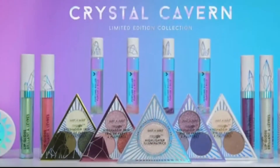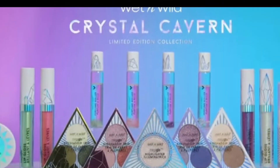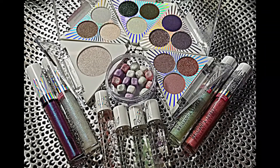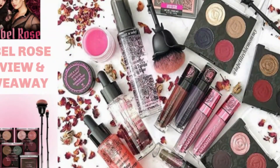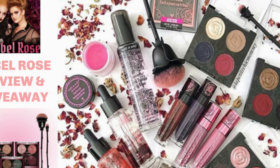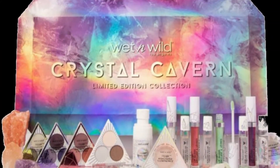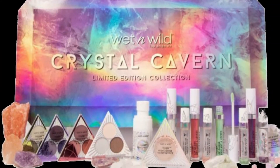Hey guys, welcome back to my channel! This video is going to be on the Wet n Wild Crystal Cavern collection — I believe this is their summer collection. Please check out my previous video on the Wet n Wild Rubber Rose collection, linked below. There's a giveaway going on there so make sure you enter and then come back and watch this one.